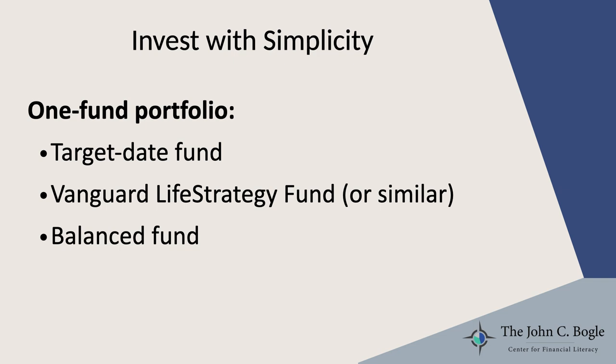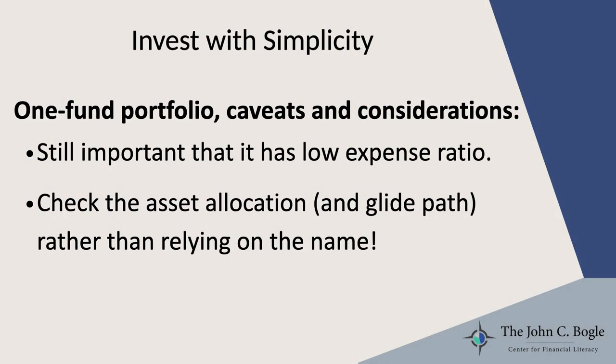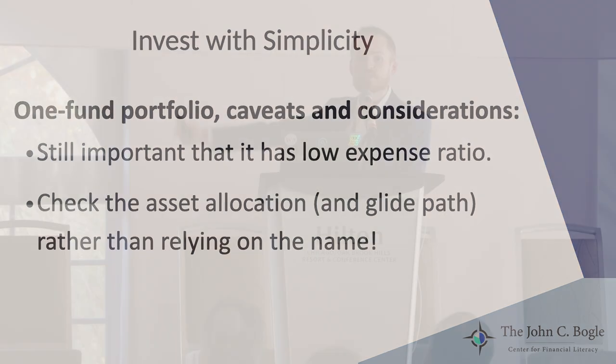A lot of fund companies offer those. They're very straightforward — they typically just have a fixed 60% stock, 40% bond allocation. But if you're considering using a one-fund portfolio, it's important to keep a lot of different things in mind before making that decision. Number one is that it's still important that the fund has a low expense ratio — that matters with these funds just as much as with any other mutual fund, because high expenses are going to eat into your returns. Number two, it's really important to take some time to check the actual asset allocation for the fund, as well as the glide path — which is how the allocation is supposed to change over time — rather than just relying on the name of the fund.